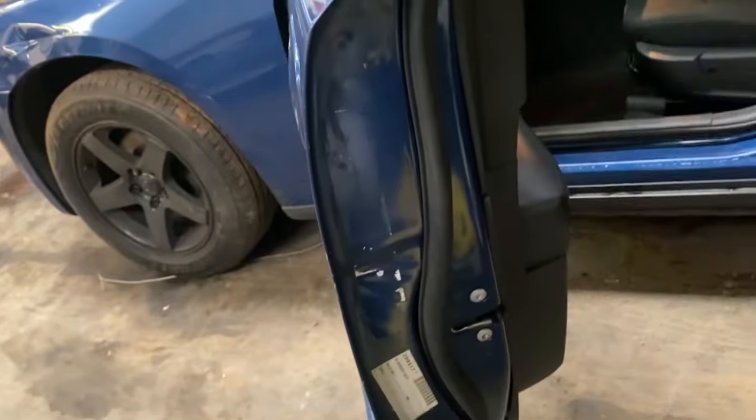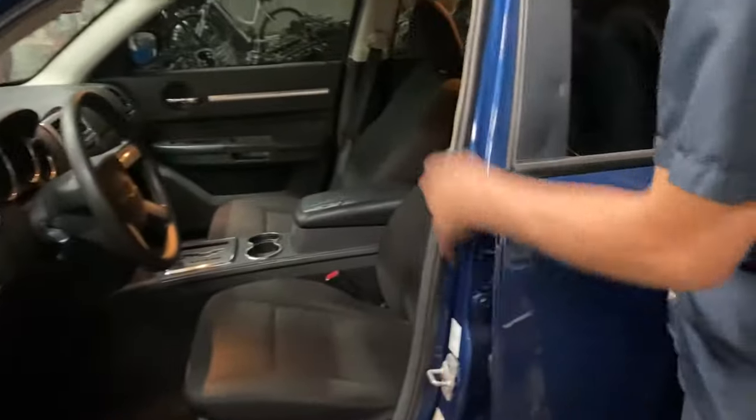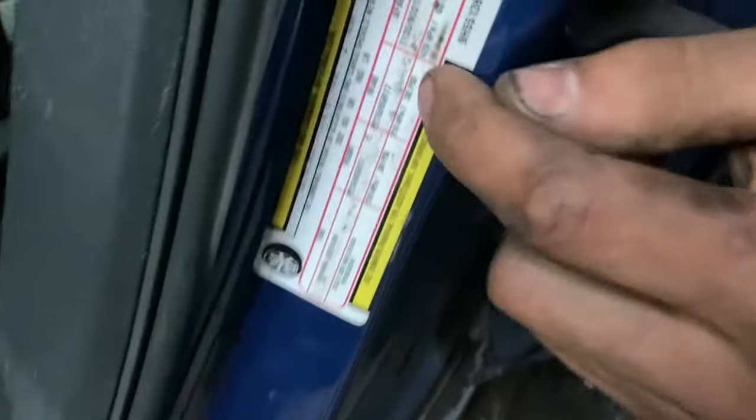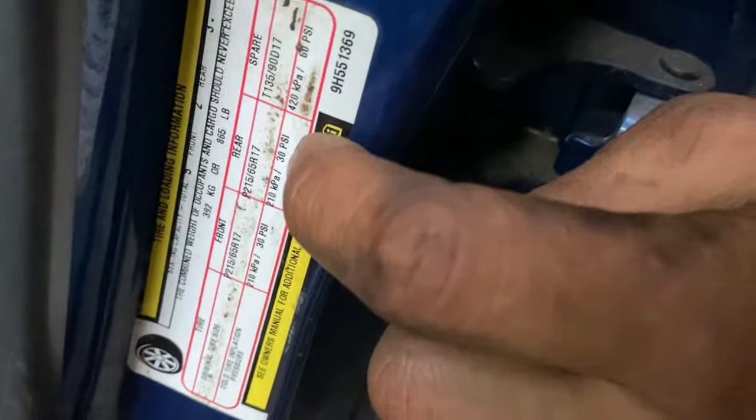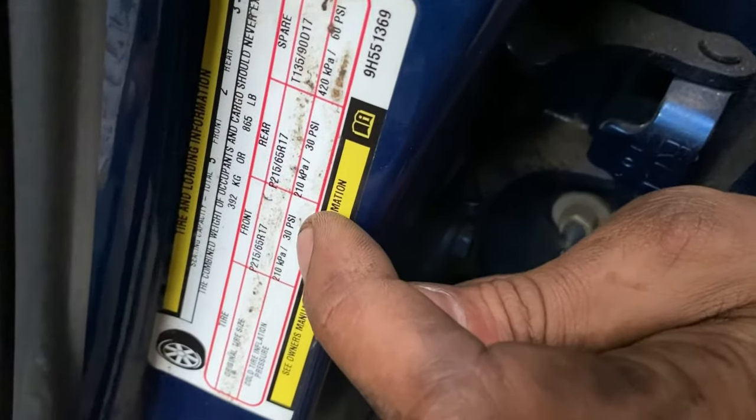Another point is tire inflation. You have to make sure the tires are at their proper PSI. If you don't know what your proper PSI is, you can easily look in your door. On your door, it's normally right here — it's in the door trim. It's a little sticker. This one says front: 30 PSI, rear: 30 PSI.